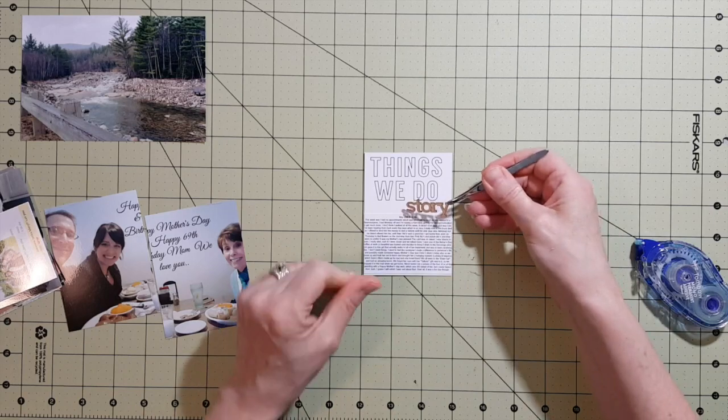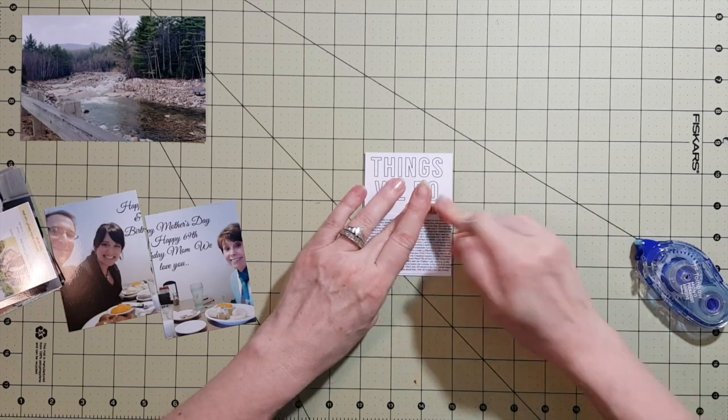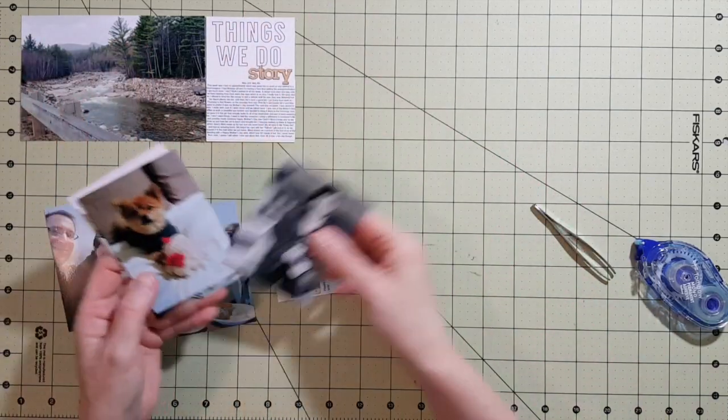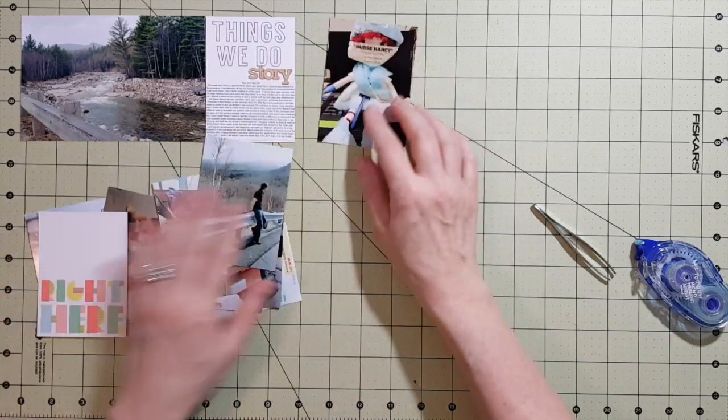The font I used is pretty tiny. I told my husband Chris, 'When we get really old and can't see well, we're not going to be able to read my Project Life stuff.' I had so much to write and wanted to fit it all on that 'Things We Do' card, so yeah, it's pretty small, but that's okay.